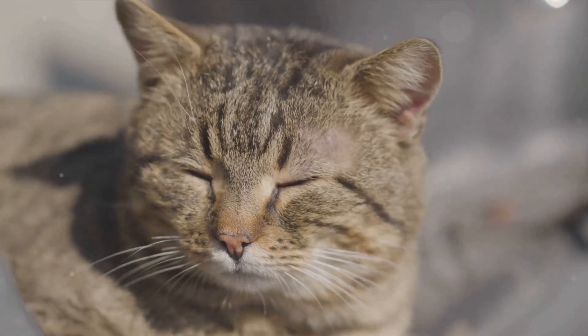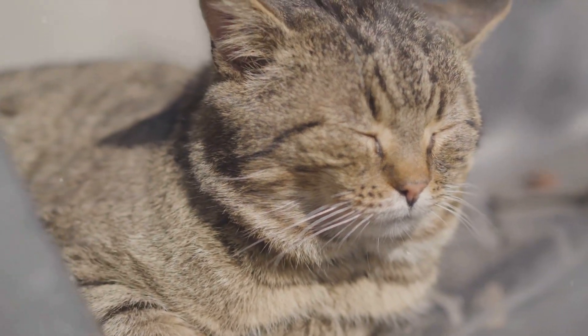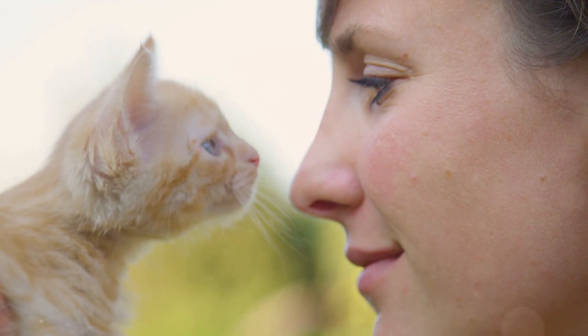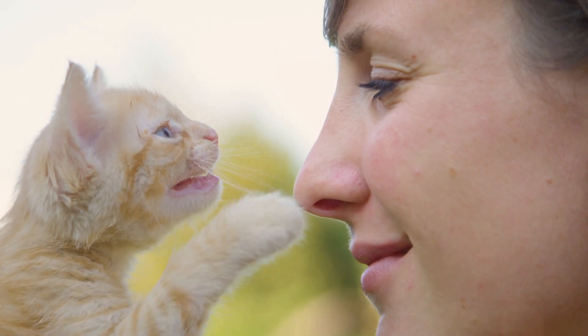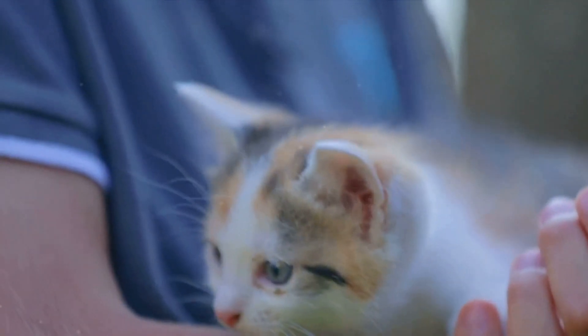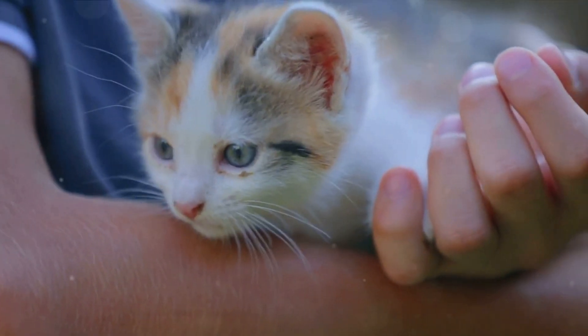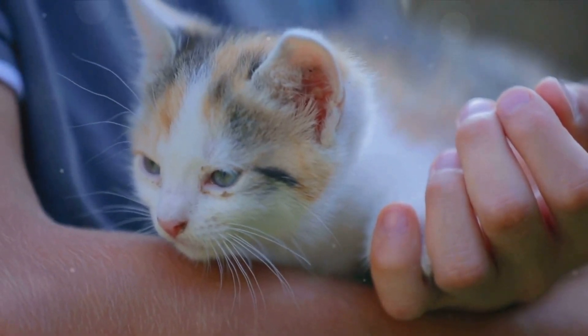Cats also purr to express a range of emotions and states of being, from relaxation and contentment, to anxiety, hunger, or even distress. Interestingly, kittens start purring when they're just a few days old. This early purring serves as a signal to their mother — a kind of feline morse code that says 'all is well.' It's their way of communicating that they're getting enough milk and are safe and sound.